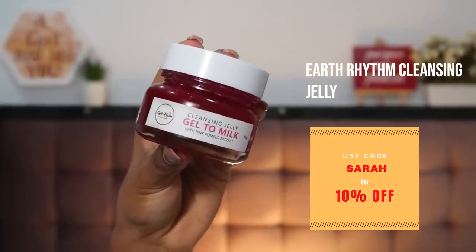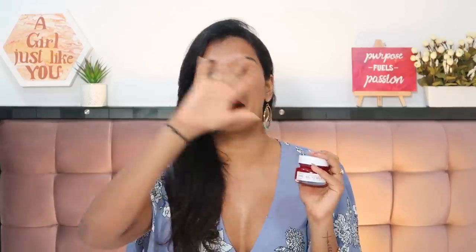The makeup remover that had my heart this year is the Earthrhythm Cleansing Jelly. If you're looking for a good cleansing milk or cleansing balm, look no further. This is really good, affordable, and melts all of your makeup. It's the one with pink formula extract — no extra colouring and no extra fragrance. Every single product I've tried from Earthrhythm has either blown my socks or been solidly good, and this one really blew my socks. You need very little and it melts your makeup like a dream.